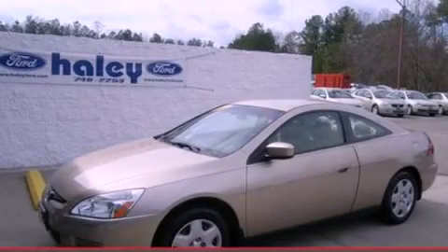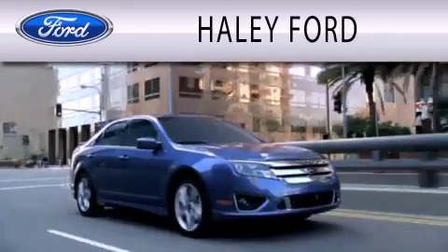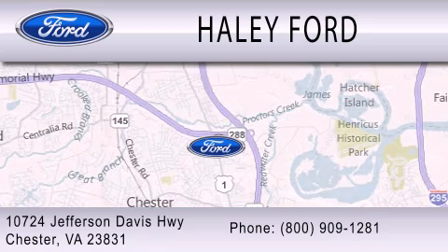Stop by today and test drive this automobile for yourself. Haley Ford is dedicated to doing everything possible to ensure that the experience you have selecting your next vehicle is as pleasant as possible. We're located at 10724 Jefferson Davis Highway in Chester.